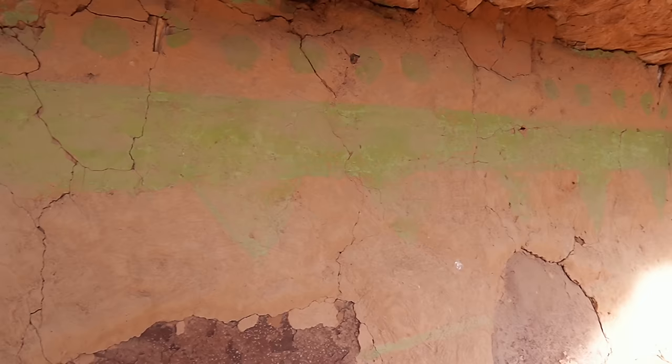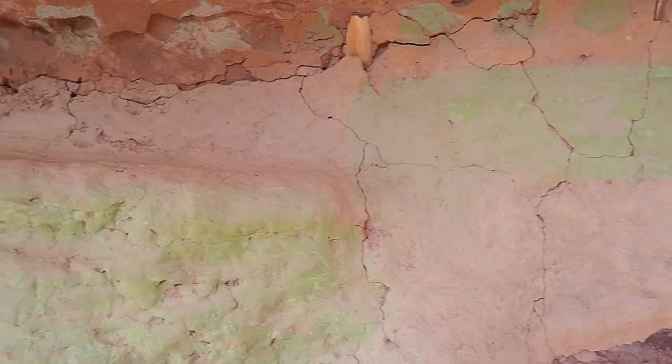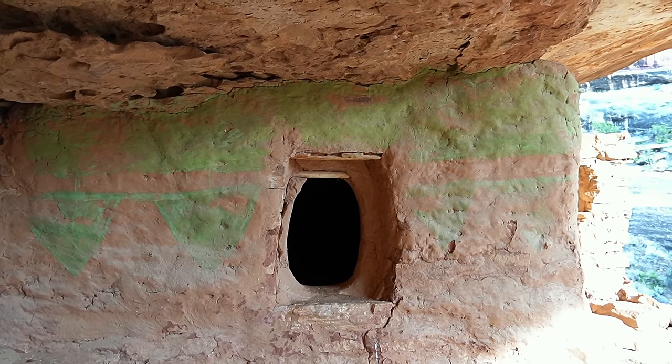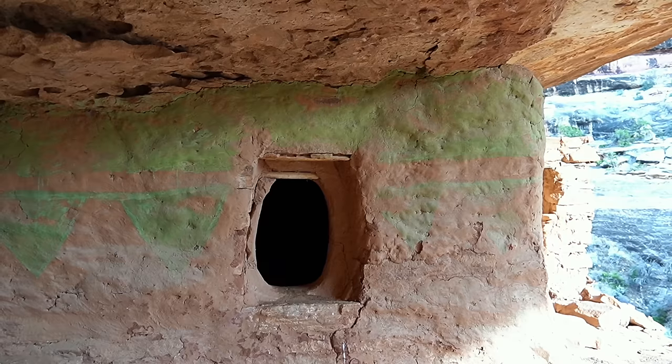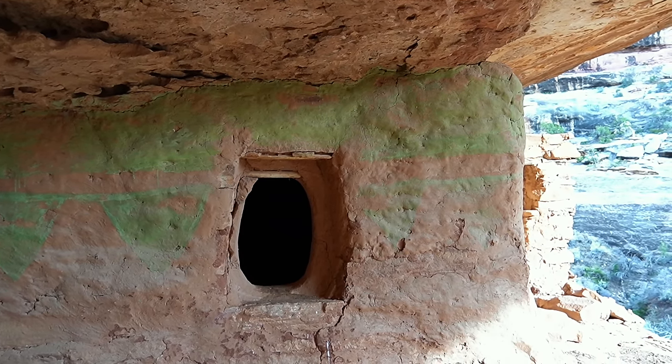That green paint is phenomenal. I don't know how they made this green paint — I know copper oxidized is green, but I don't know if that's what this was or some plant material.